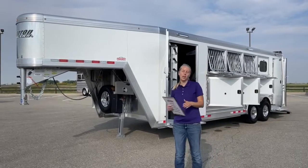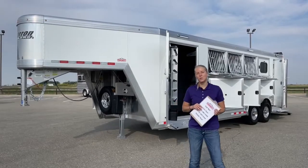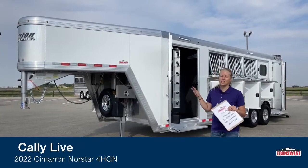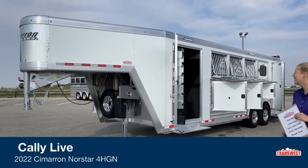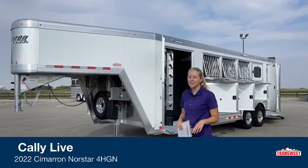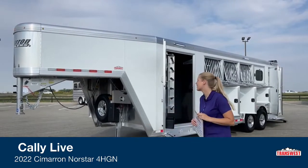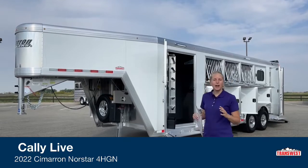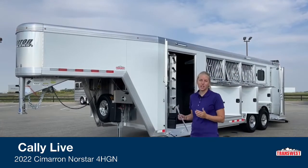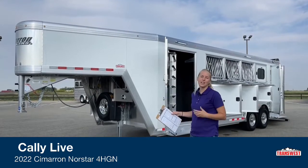We also take in a lot of trades and do a lot of buy bids on trailers, so if you're looking to sell your trailer, you can contact our horse trailer manager and he can put a buy bid on your trailer so you don't have to deal with tire kickers. This trailer behind me is actually sold — a customer put his name on it, made some modifications, and got it sooner than waiting for a completely custom build. If you're in a time crunch, we can look at our on-order list and see if we can modify something close to what's already in that slot.